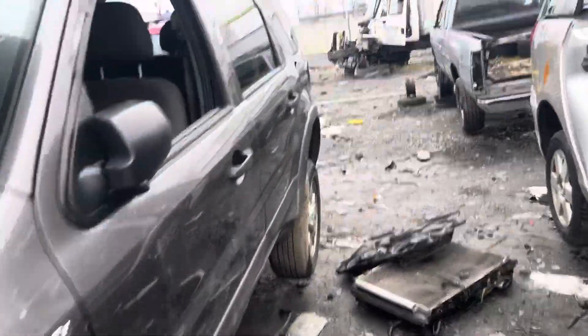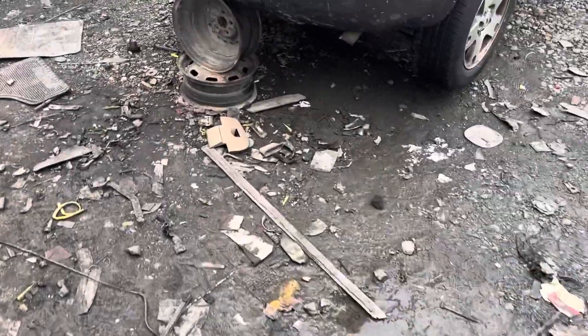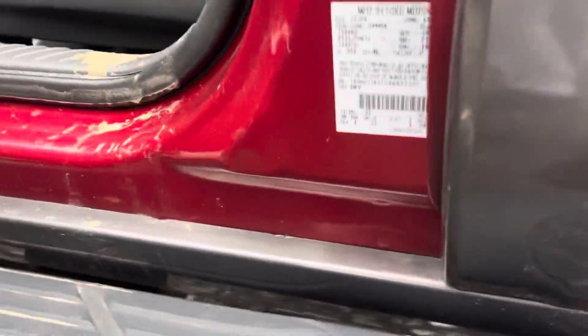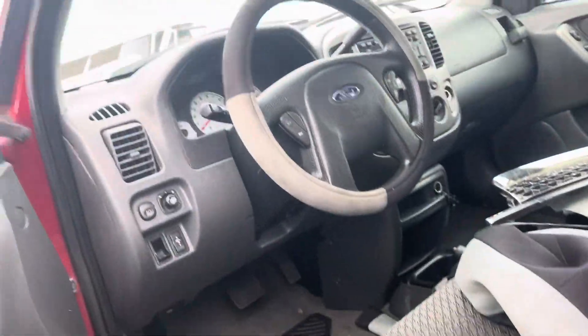I wonder what year this one is — I'll check the year on the red one too. This is a 2002 Ford Escape. And the red one is a 2003 — actually, manufactured 12 of '03, so it was probably sold in '04 if I had to guess.